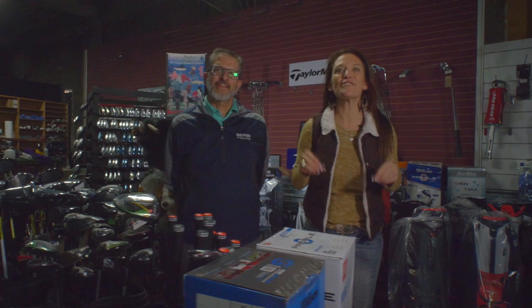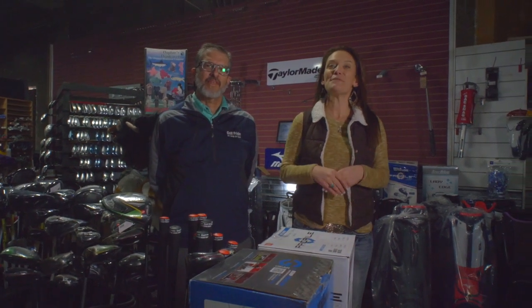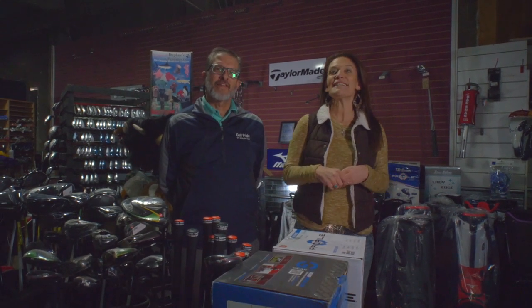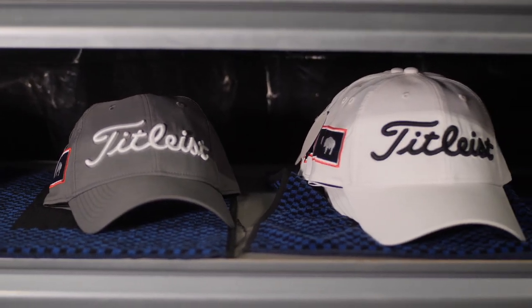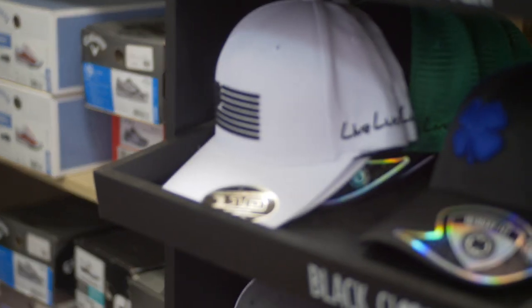Did you know right here in Casper, Wyoming you can play some of the most famous golf courses? Hi, I'm Alicia Collins with RE-MAX the Group and I'm Michael Belser with Durban Street Golf. Today we're in Durban Street Golf surrounded by all of this golf merchandise including golf clubs and the simulator.